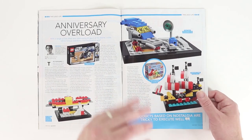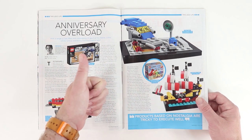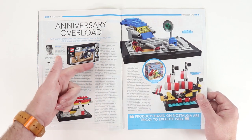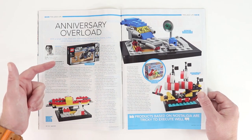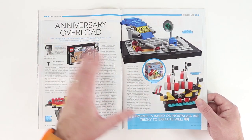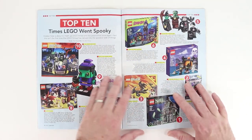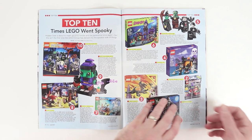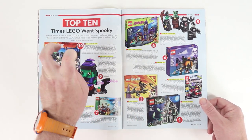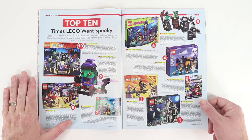We've got Graham here talking about all these anniversaries we've had. Last year the 60th anniversary of the LEGO brick, the 40th anniversary of the minifigure, and now we're on the 20th anniversary of Star Wars. There's just a lot of anniversary stuff. It didn't even occur to me how many sort of spooky themes and sets have come through LEGO over the years.